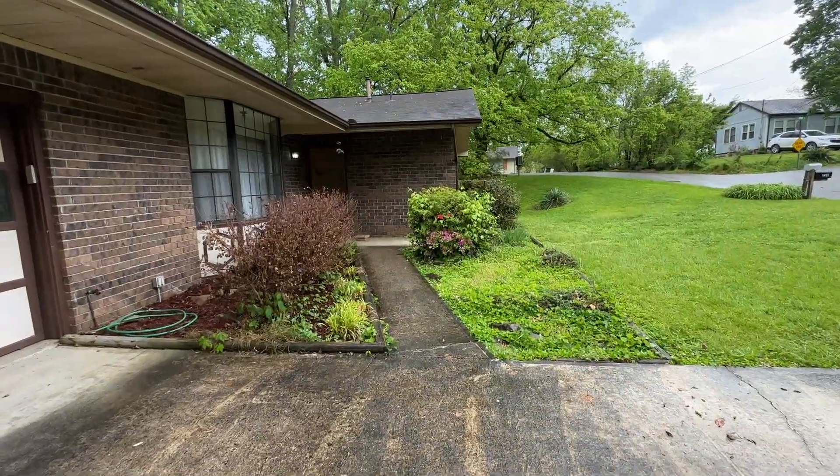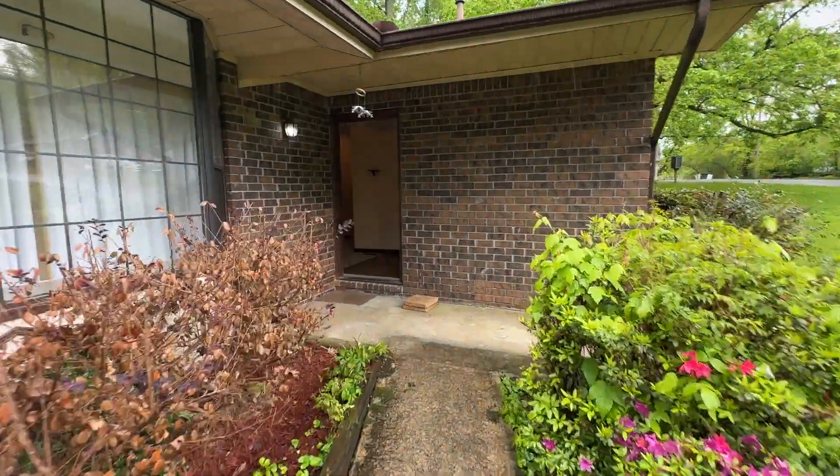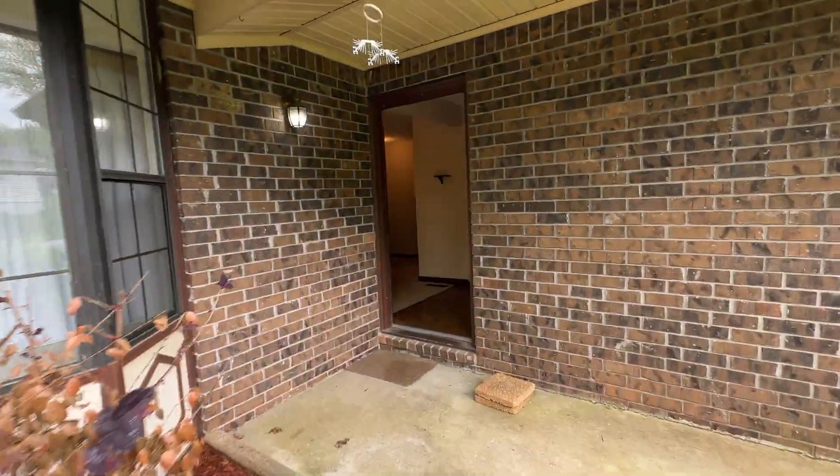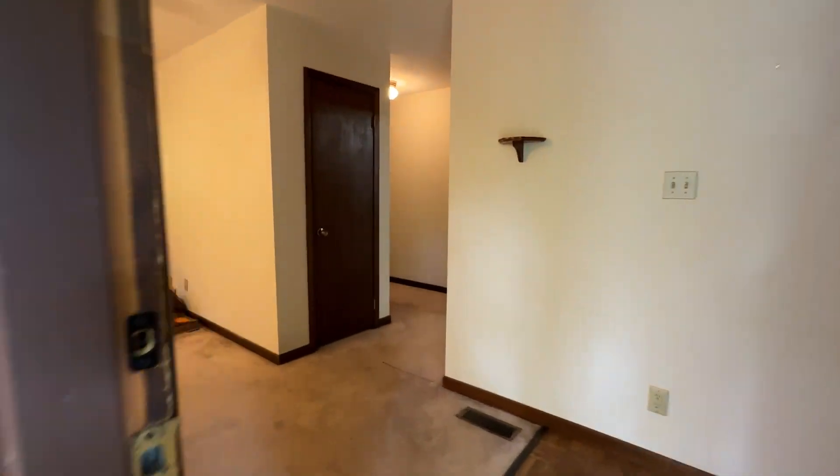Three bedroom, two bath, built in 1985. It's got about 1,400 square feet upstairs, about the same downstairs — actually more downstairs, because the garage has got a space down below. Really cool.